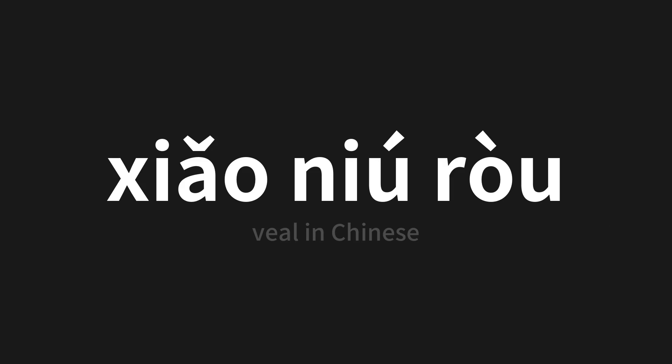Which means veal in Chinese. Let's say it all together. One more time.